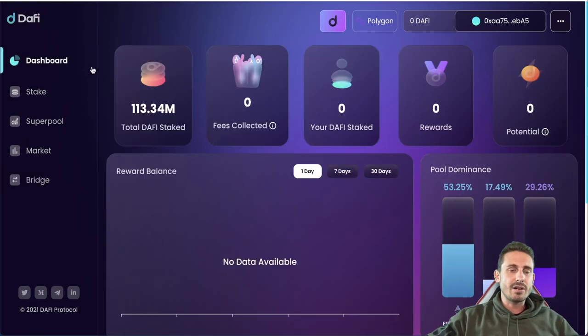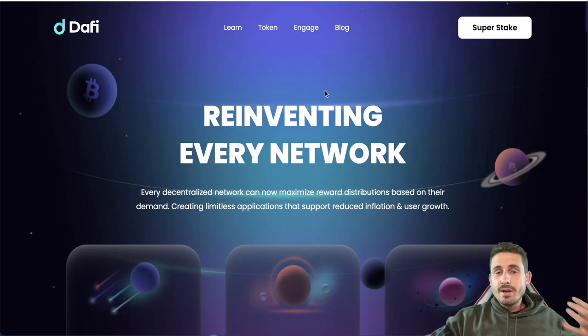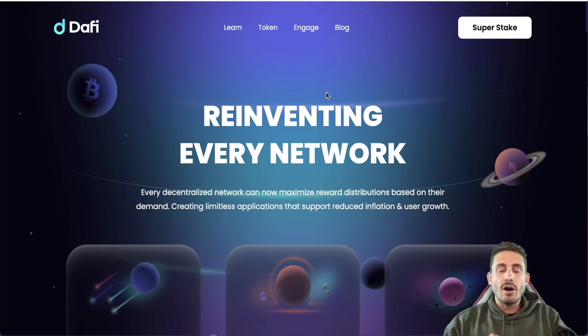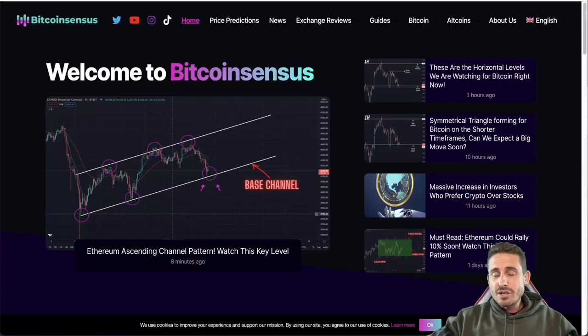That's the Daffy Protocol review. Let me know in the comments what you think. All documents and the website will be linked in the description — please do your own research. Also check out the Bitcoin Censors website for the latest news, technical analysis, and project reviews. Thank you very much and I'll see you in the next one.